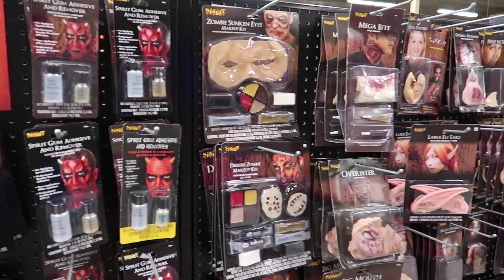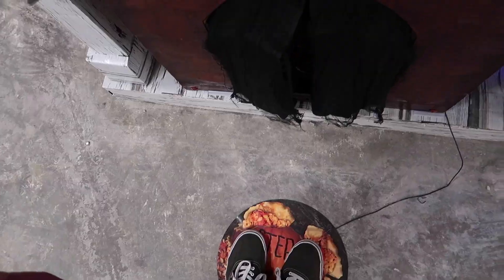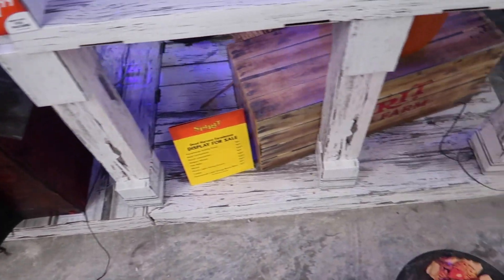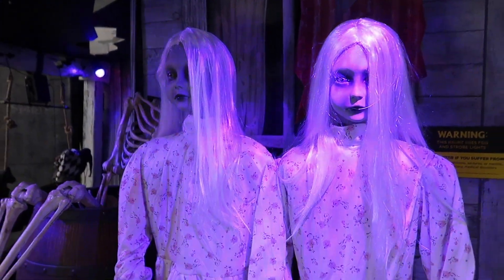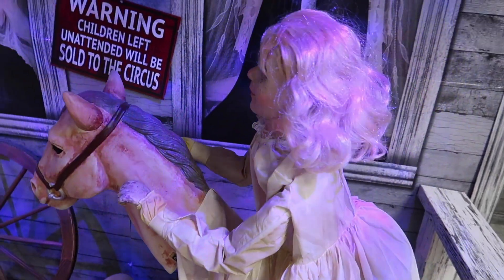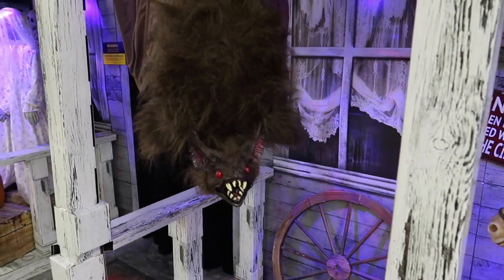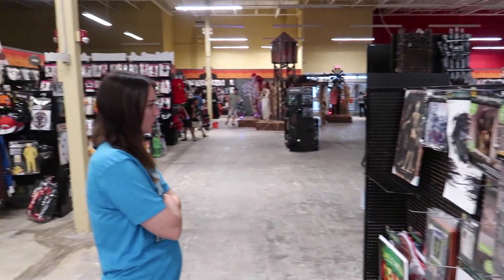They have a bunch of adhesives and latex appendages and masks and bloody things over here. This is intense. It's always the things down there, like the lower things that really really terrify me. Can you help us find it? That is pretty eerie. I swear to god, I think she keeps moving every time I turn around. She's in like a different place but only a couple feet away. And it's kind of terrifying.